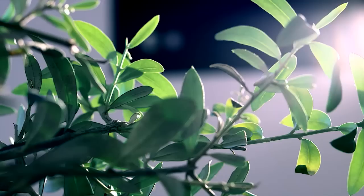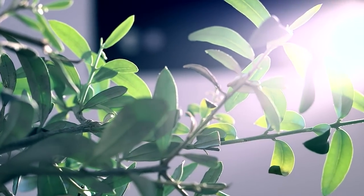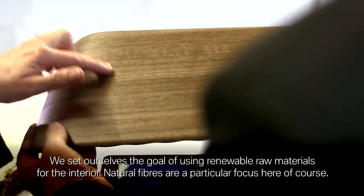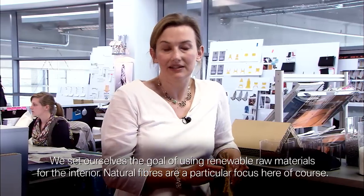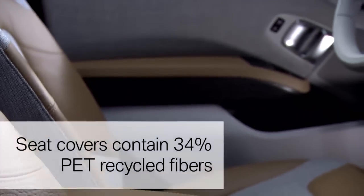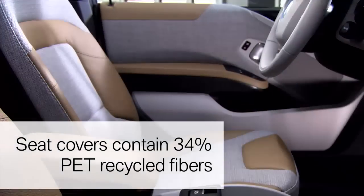Sustainability inside the vehicle means you can see and feel the elements made of natural materials. We have set up the goal of growing materials in the vehicle. The natural fibers are very special — we have a focus on kenaf fibers, wool, and olive leaf tanned leather.